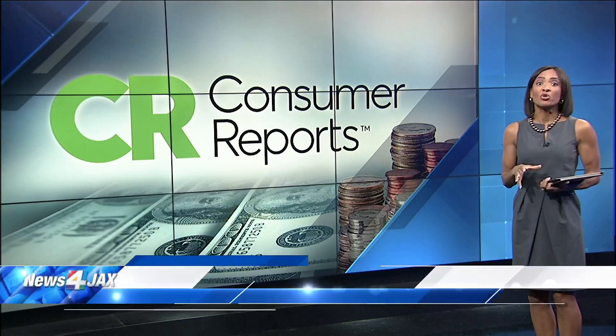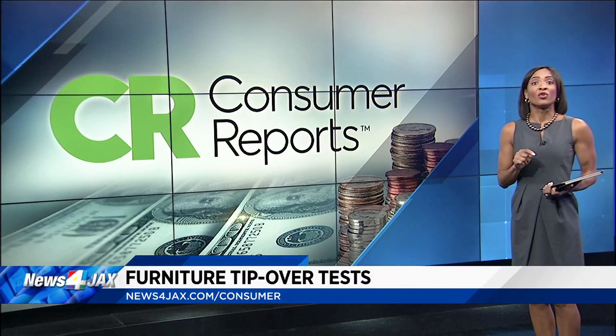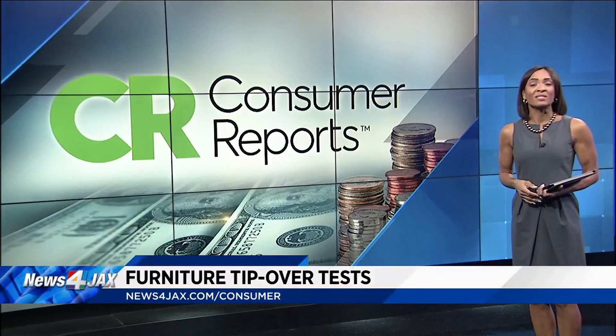There's a really helpful video posted on newsforjacks.com that shows you how to properly mount a dresser to your wall. You can also read the full list of dressers that passed and those that failed — just go to newsforjacks.com/consumer.